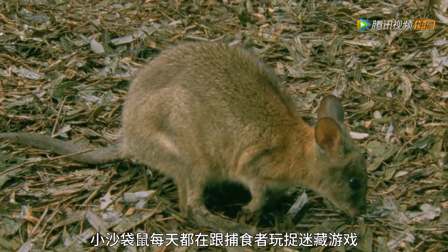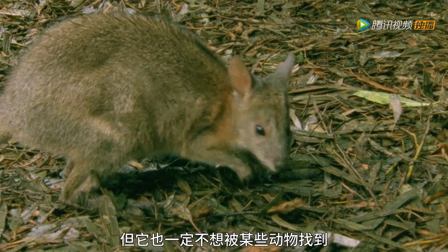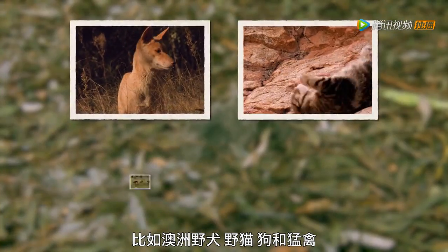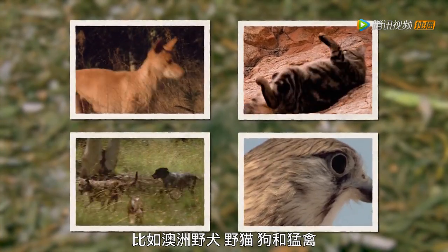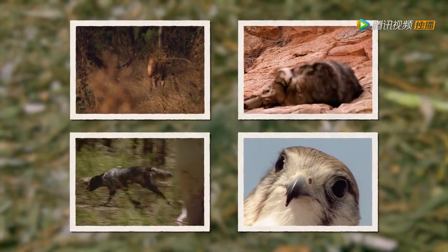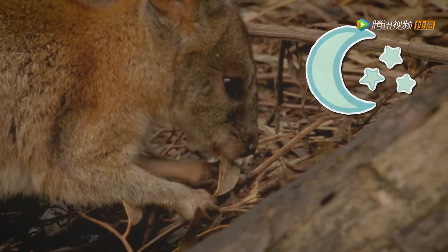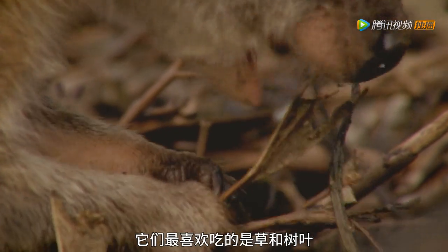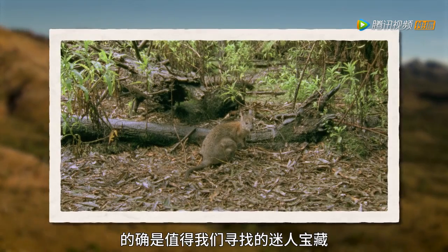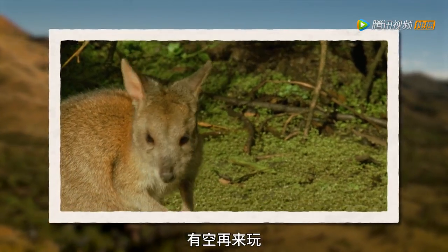In a pademelon's never-ending game of hide-and-seek, there are a handful of creatures they do not want to be found by, including dingoes, feral cats, dogs and birds of prey. Pademelons wait until dusk to come out of hiding to grab a bite to eat — grasses and leaves are their favourites to nibble on. The red-necked pademelon — a shy treasure that's well worth seeking out. Come and play again sometime!